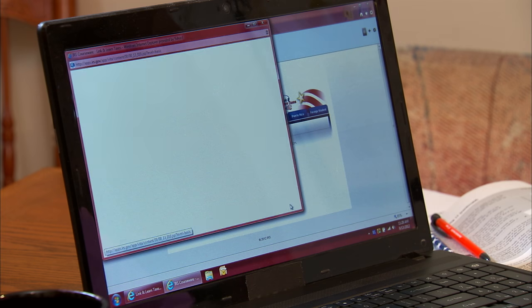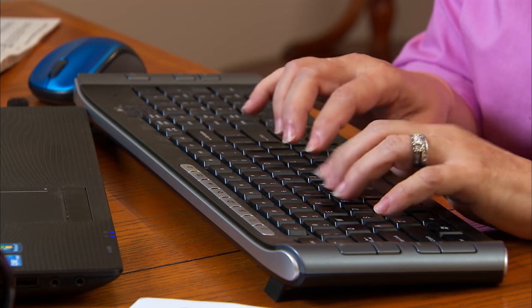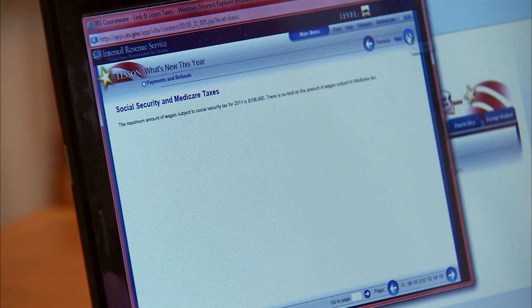At the VITA and TCE sites, you'll be able to use a computer and free tax software to complete and e-file your own tax return. And you'll learn how to file future tax returns, all on your own. But if you're still not ready to do it yourself, don't worry. Volunteers at the VITA or TCE site will prepare your tax return for you.